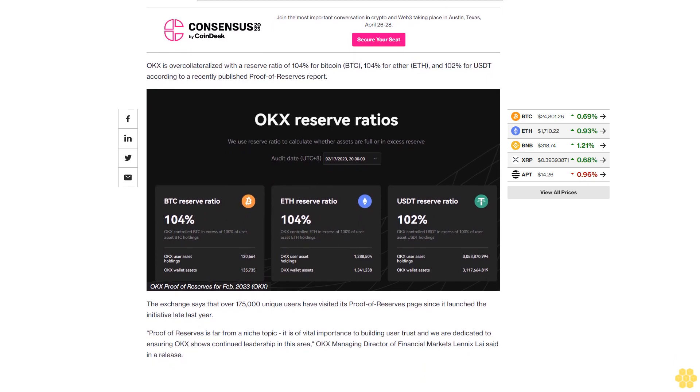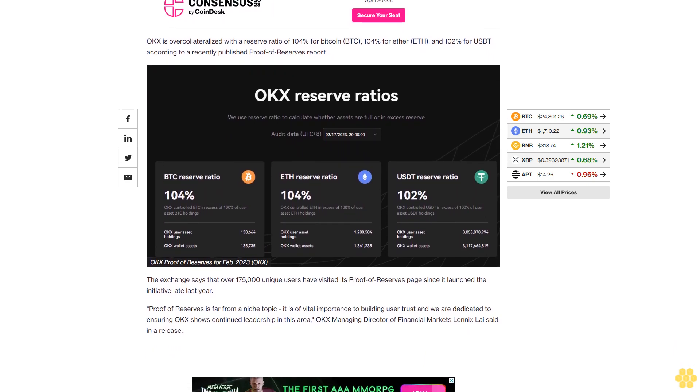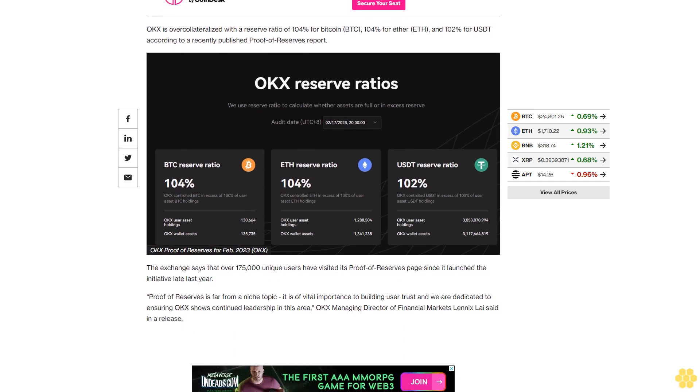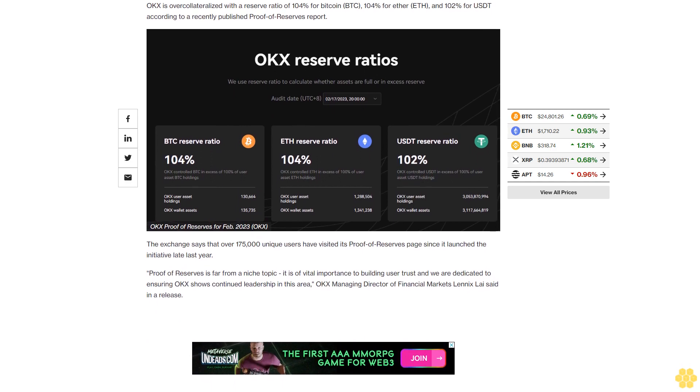In January, the exchange released a report stating it had $7.5 billion in clean assets. The cleanliness of assets refers to a metric developed by CryptoQuant, which measures how reliant an exchange is on its native token.